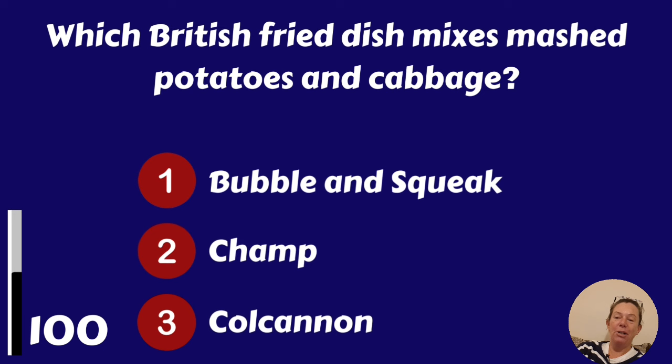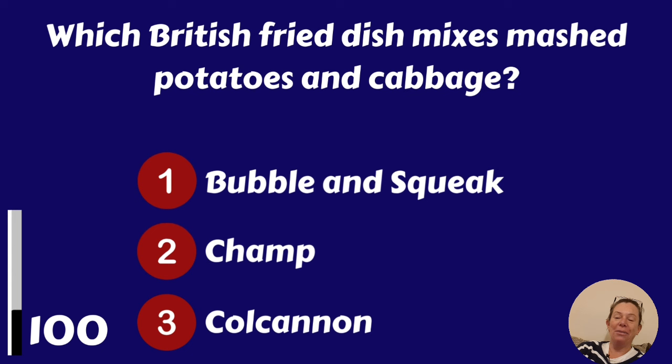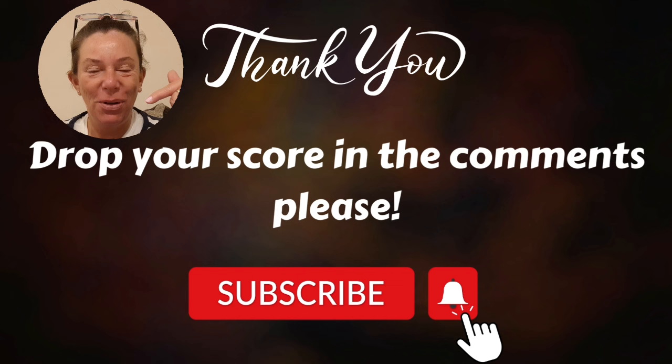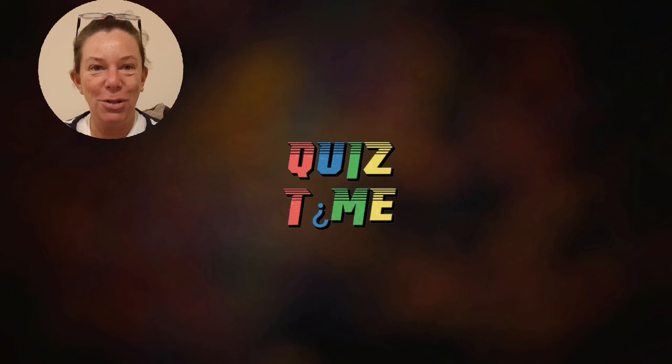Bubble and squeak, champ or colcannon? It's bubble and squeak.